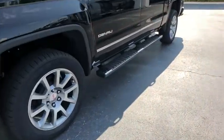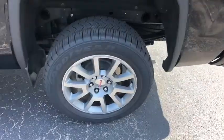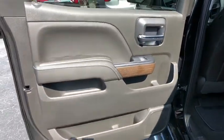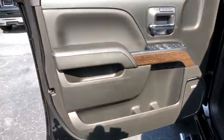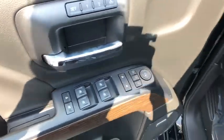Here are some of this vehicle's great options: steering wheel audio controls, power passenger seat, remote engine start, navigation system, traction control, Bose sound system, dual airbags, chrome mirror caps, power steering, four-wheel disc brakes, universal garage door opener, center armrest, compass, electronic stability control, security system, fog lights, trip computer, CD player, rear window defroster.